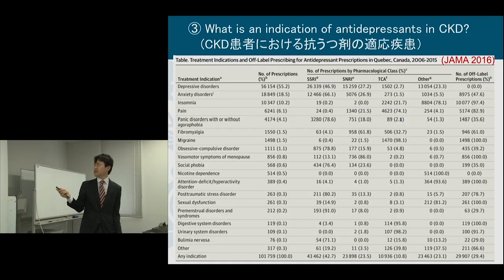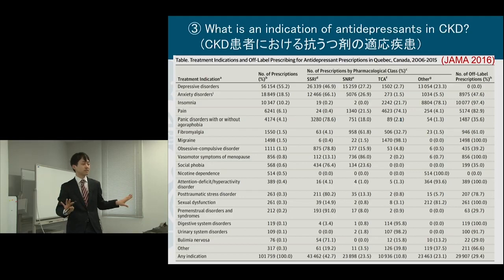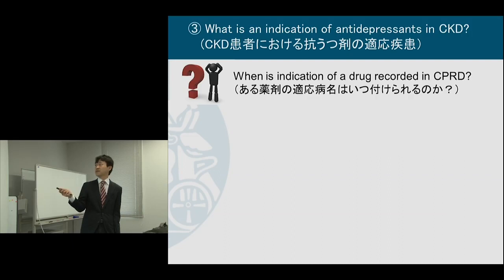The Quebec-Canada database is very special in that every time doctors prescribe a drug, they need to input the indication for every prescription. So identifying indication is very easy there. But in most databases in the world, like the CKD and Japanese JAMDAQ database, diagnosis and prescription are separate, so we don't know which diagnosis is contributing to the prescription, and a strategy is needed to identify when the indication of a drug is recorded.